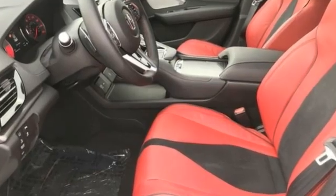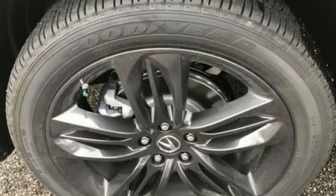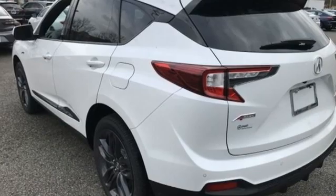It comes nicely equipped with features you'll love: turbo inline four-cylinder engine, four-wheel drive, integrated navigation system, Wi-Fi hotspot, front heated and ventilated leather bucket seats, and auto dimming rear view mirror.